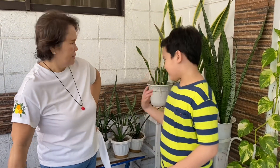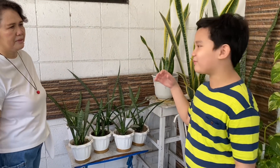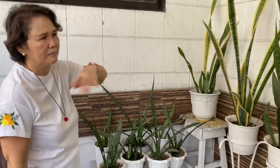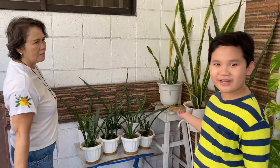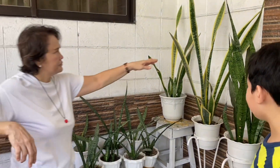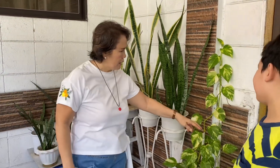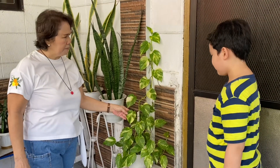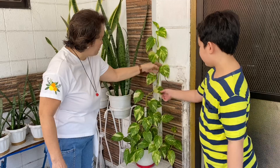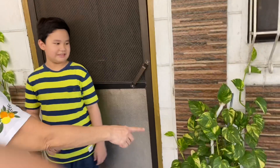So share some information about these plants. These are snake plants — the new ones grow bigger and bigger, taller and taller. And this one is a money plant — look, there's a vine. And then this one is another money plant.